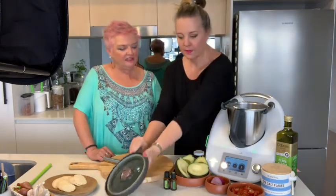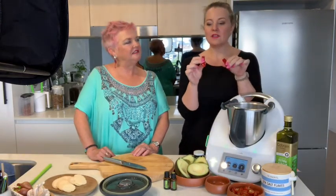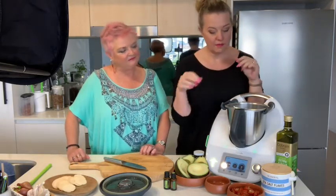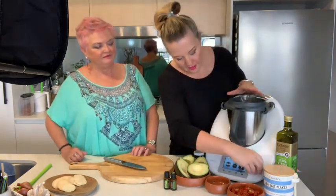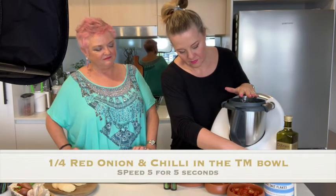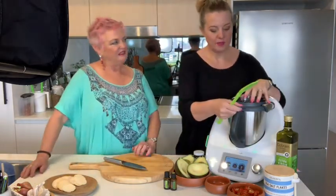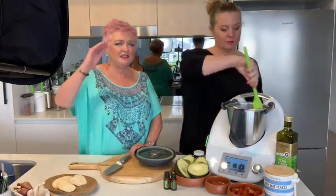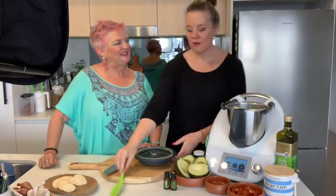Firstly we'll chop the onion and the chilies. So a quarter red onion and one red chili - we're leaving the seeds in because we like a little bit of heat, but you can take those out if that's not your thing. Let's do a quick chop, speed four for four seconds. You can always tell when it's done because the sound level drops.